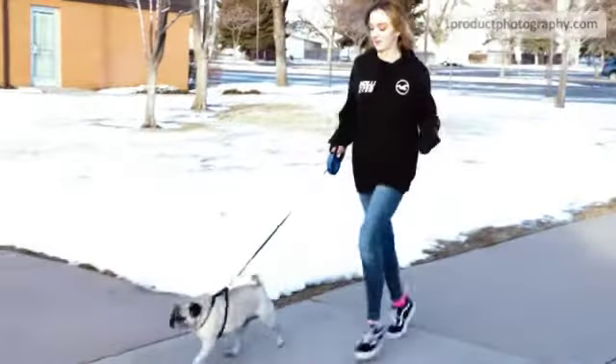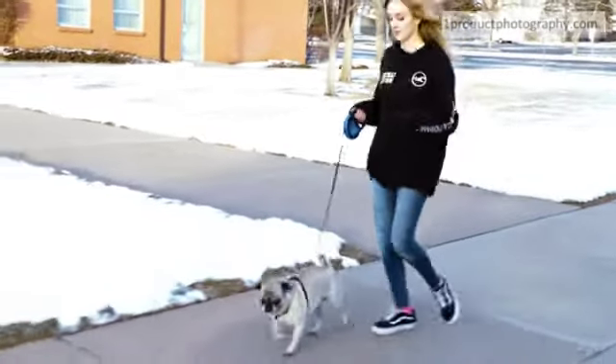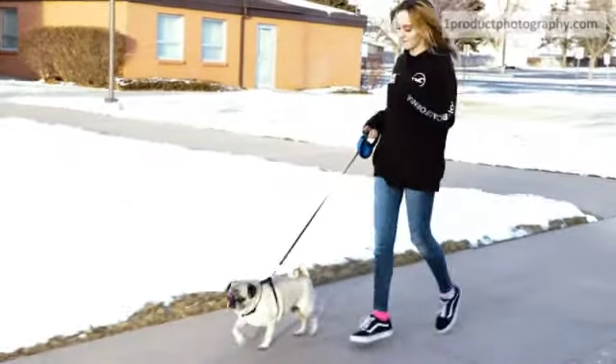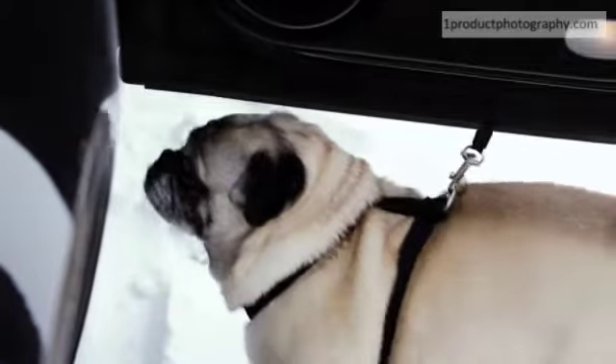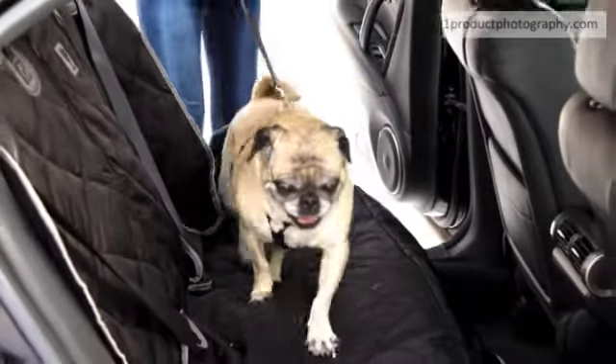Your pet loves to ride with you in your vehicle, but you don't love the messes that they leave behind — mud, wet spots, shedded hair, dander, snags, and other hard-to-fix damages to your car's upholstery. The Bronzeman Deluxe Heavy Duty Seat Cover will keep the both of you happy and keep your back seat in brand new condition.